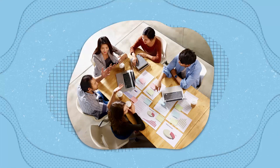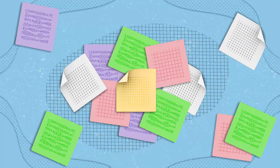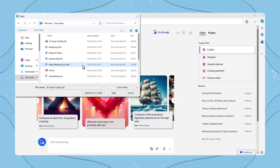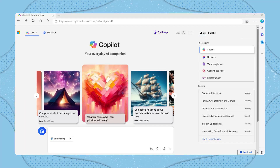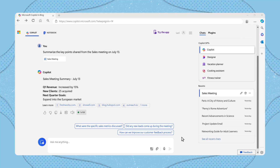For instance, after a sales meeting, Copilot can summarize your meeting notes for you. Let's say you have some disorganized notes and could use some help. Provide Copilot with your notes and type a prompt like: "Summarize the key points shared from the sales meeting on July 13." And just like that, your notes are organized and can be clearly communicated.